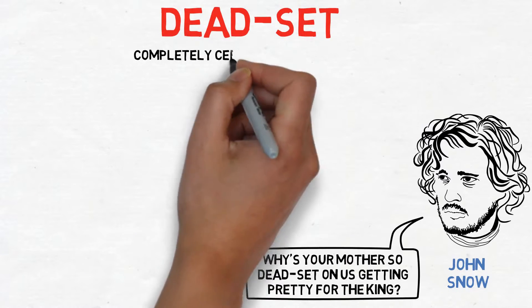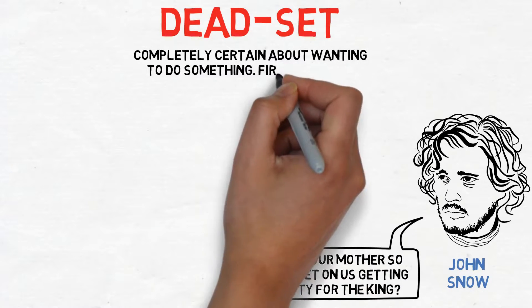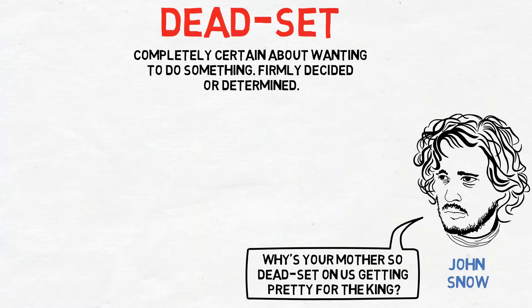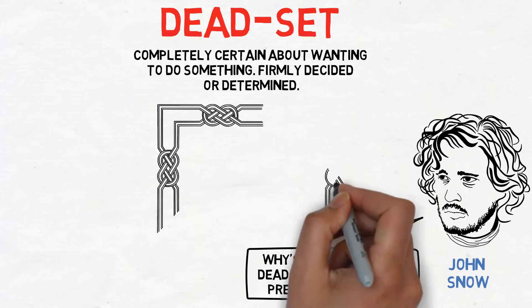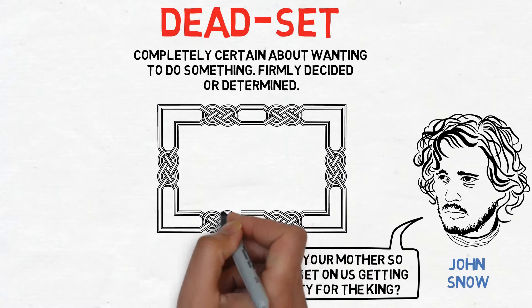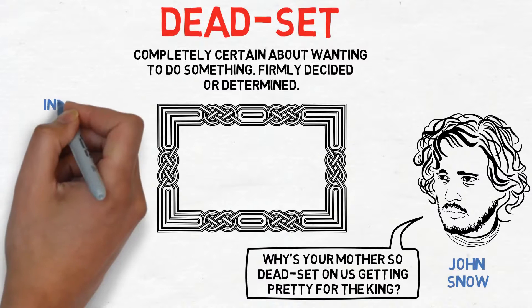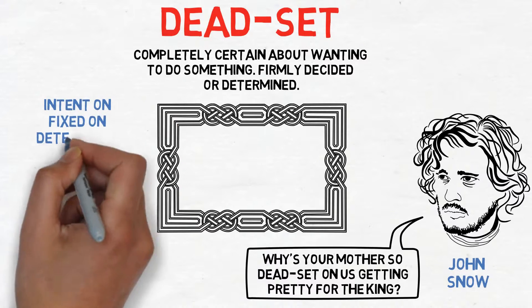'Dead set' is when you are completely certain about wanting to do something, or if you are firmly decided or determined about something. In this scene, Catelyn Stark has firmly decided that all the boys need to get their hair cut and have a shave. Some similar words are intent on, fixed on, or determined.